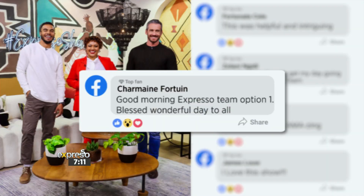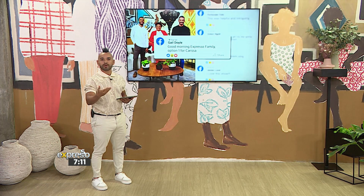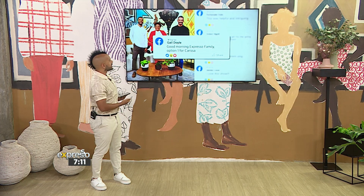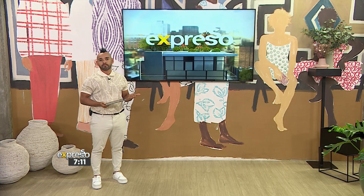Charmaine Fortein — good morning, Expressor Team, option one. Blessed, wonderful day to you all. With somebody blessing us for this type of day with option one, you can tell that option one is indeed a blessing. And then let's go to Gail Doyle — yes, that's what the weather's like, but blowing in with this one, option one for Carissa. Which one was selected? It's tough based on those comments to find out.